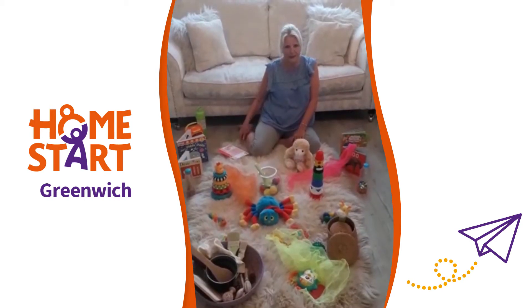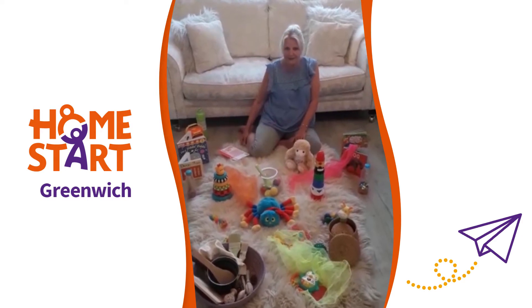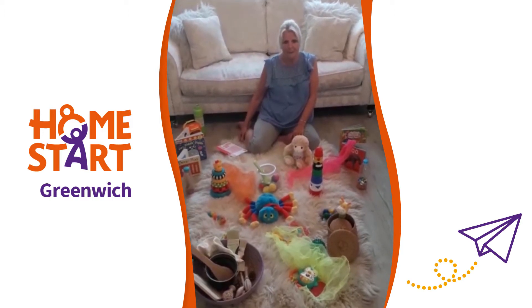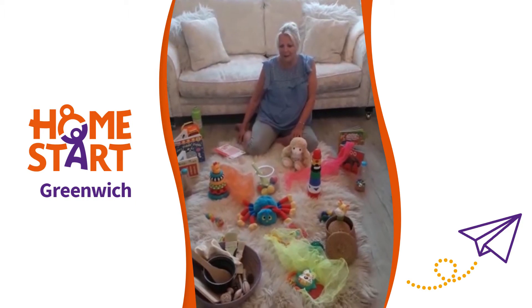Hello, my name is Linda Moreland and I work for Homestark Greenwich. Today I'm going to sing a song for you called Bubbles. It's something that's from the Speech and Language Bouncing Babies course and it's one that's regularly asked for at our baby groups.